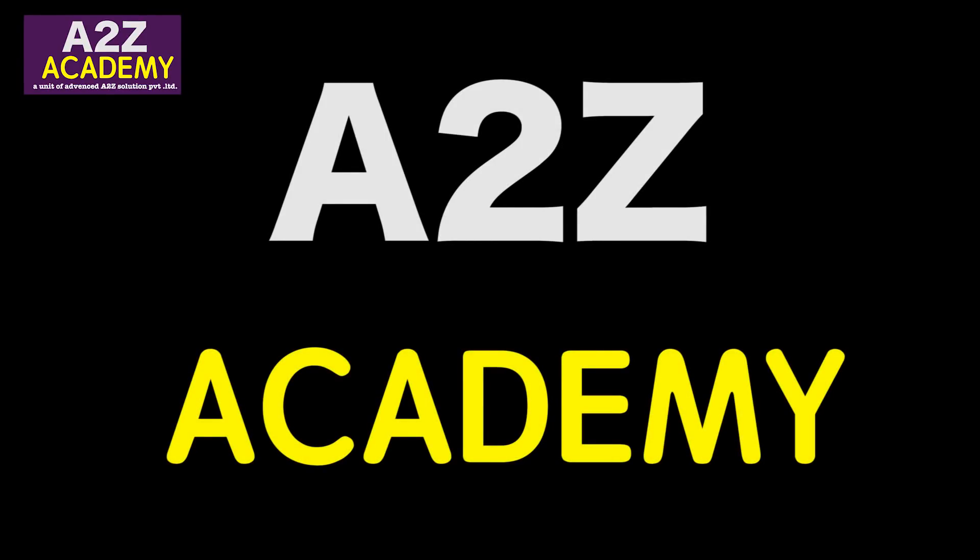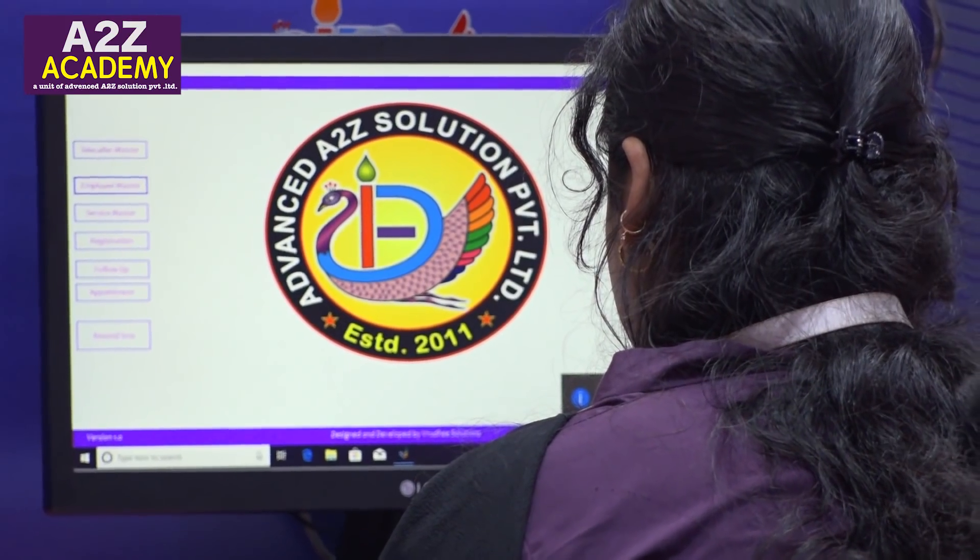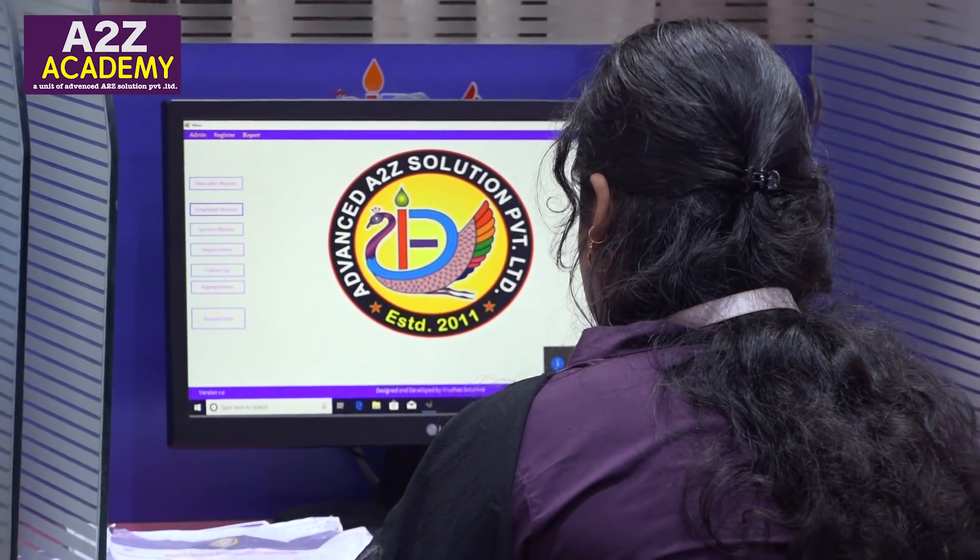A2Z Academy, a unit of Advanced A2Z Solution Private Limited.